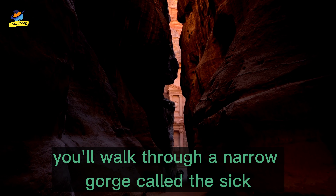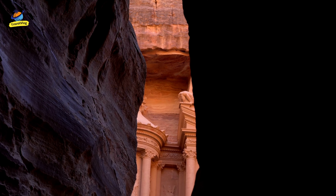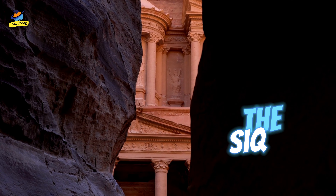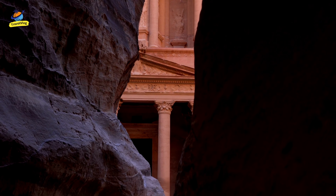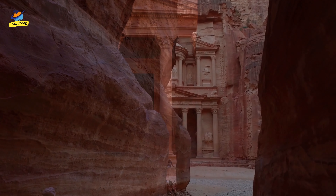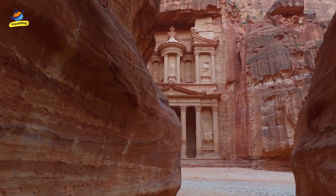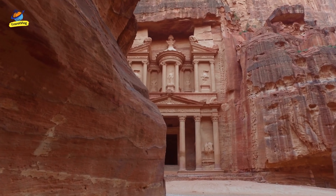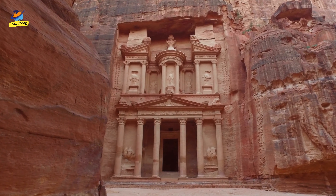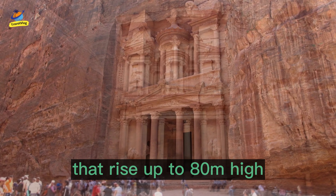As you approach the temple, you will walk through a narrow gorge called the Siq. It's a beautiful and dramatic entrance, with towering cliffs on either side that rise up to 80 meters high.